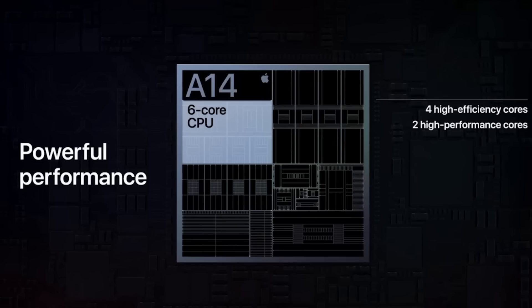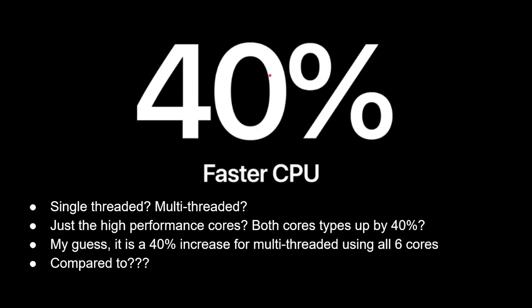It's a six-core CPU: four high-efficiency cores and two high-performance cores — interestingly listed in that order on the slide. Apple claims it's a 40% faster CPU, which raises a bunch of questions. Does that mean 40% single-core — one Firestorm core is 40% faster? Or is it multi-threaded, meaning all six cores under a heavy workload are 40% faster? Maybe the efficiency cores are 40% better? My guess is it's a 40% increase for multi-threaded performance using all six cores.